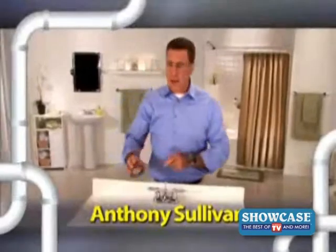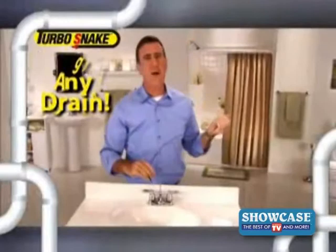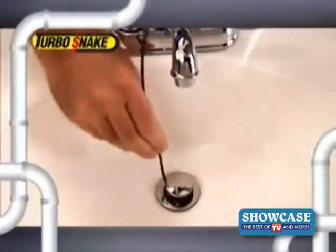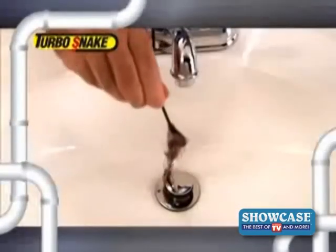Hi, Anthony Sullivan here for the Turbo Snake — the fastest, easiest way to unclog any drain in your bathroom, guaranteed. Simply slide the Turbo Snake down the drain, then just give it a twirl, and the Turbo Snake grabs the clog and frees the drain. It's that easy.